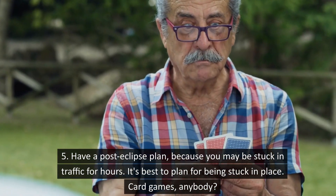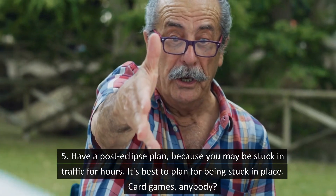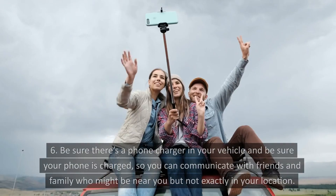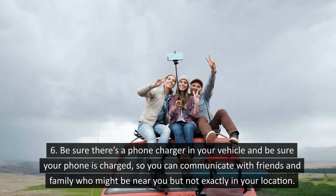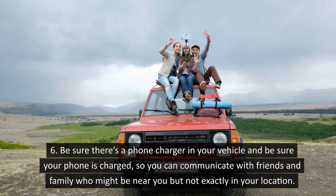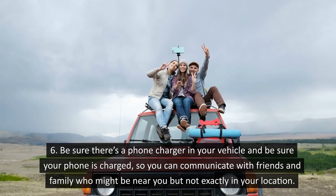Have a post-eclipse plan because you might be stuck in traffic for hours. It is best to plan for being stuck in place. Card games, anybody? Be sure there is a phone charger in your vehicle and be sure your phone is charged so you can communicate with friends and family who might be near you but not exactly in your location.